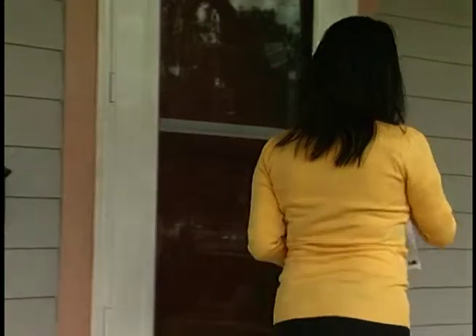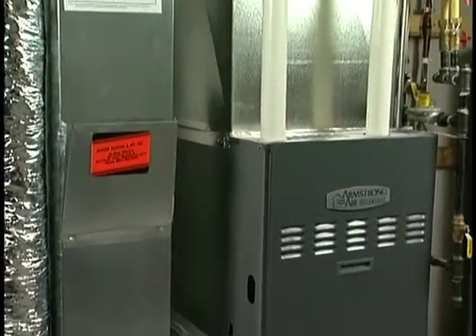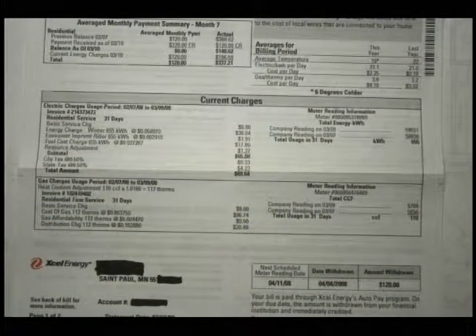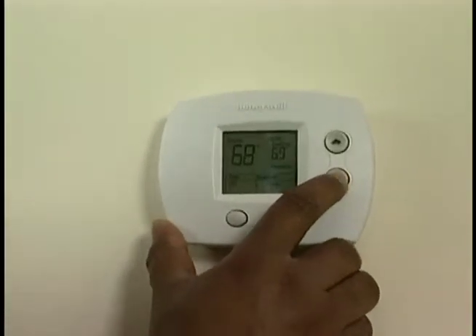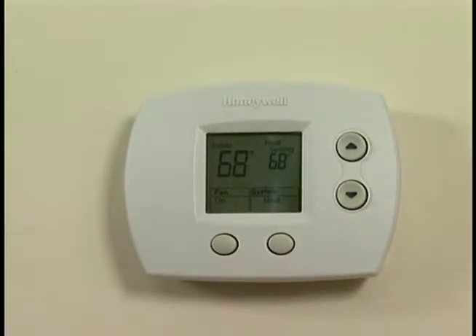The utility company that serves your city will send a gas bill every month. Most of the natural gas you use in your house is used by your furnace. Your gas bill will usually be low in the summer and higher in the winter when you use your furnace. Keeping the temperature in your home between 65 and 68 degrees Fahrenheit will help keep your gas bill low. If your gas bill is high in the summer, it may be due to excessive hot water or dryer usage.